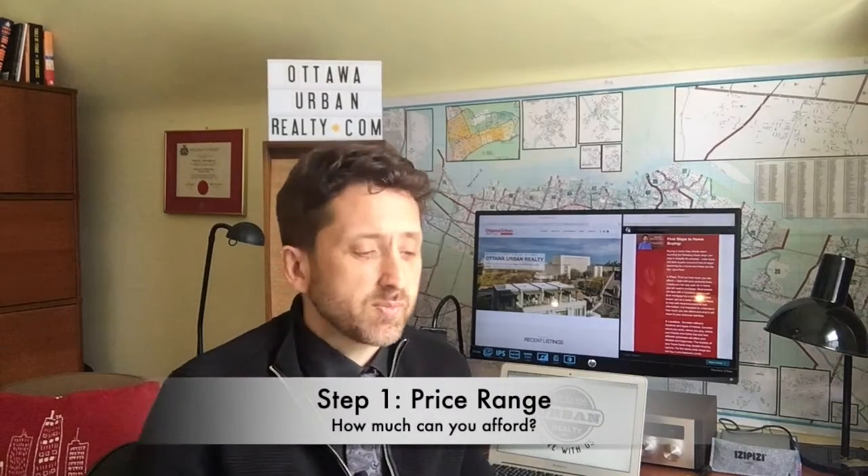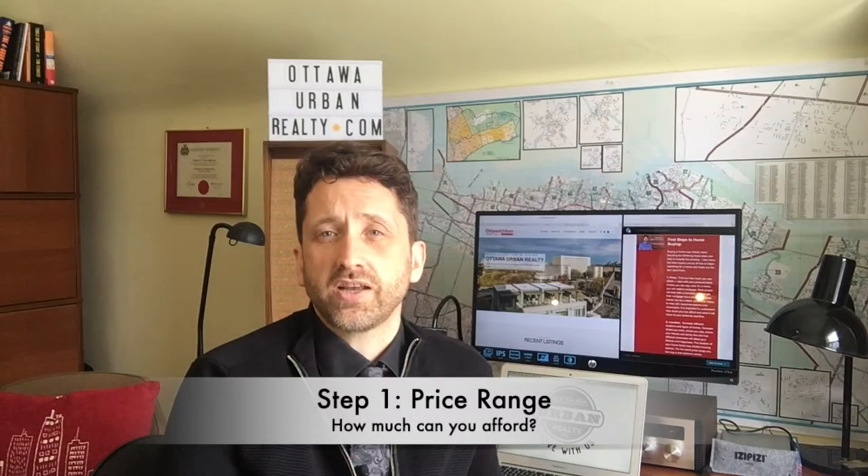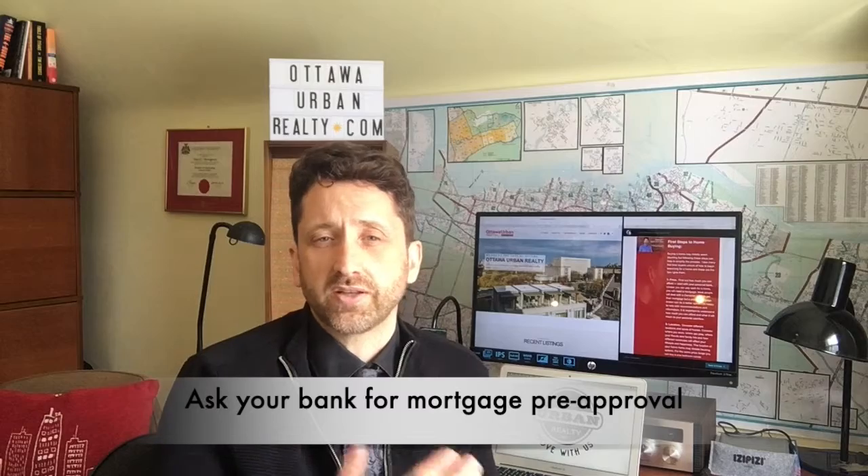Generally, step one is you need to find out how much you can afford. This will be based on your income as well as your savings that you intend to put towards the purchase of the home. So generally what I recommend is you just talk to the bank — the normal bank you deal with, whether it's one of the top five banks in Canada or one of the smaller ones. Talk to them, get an idea, find out what their options are.